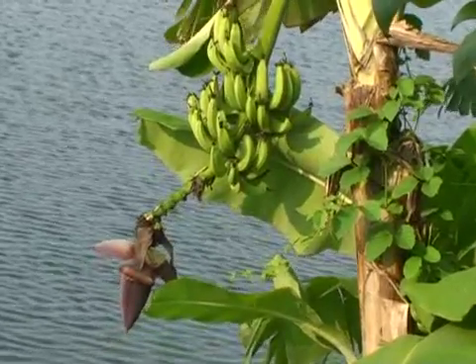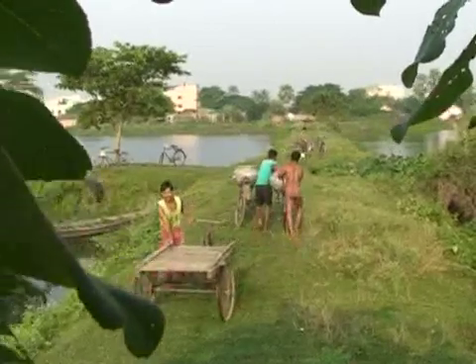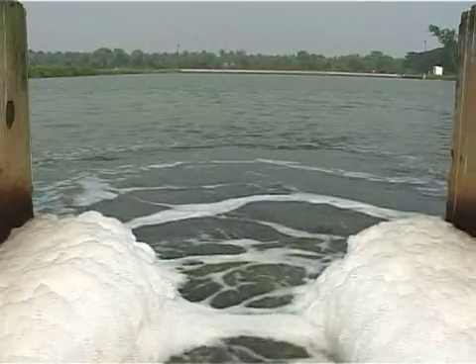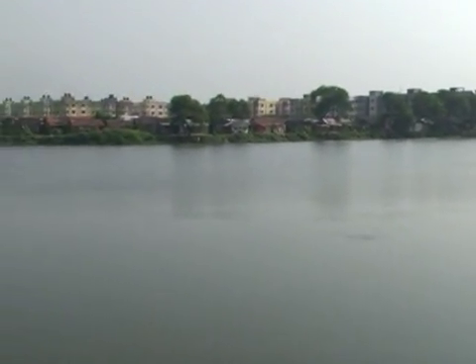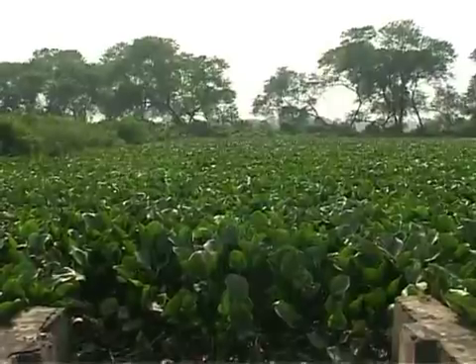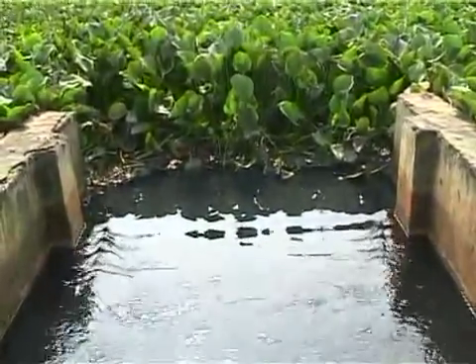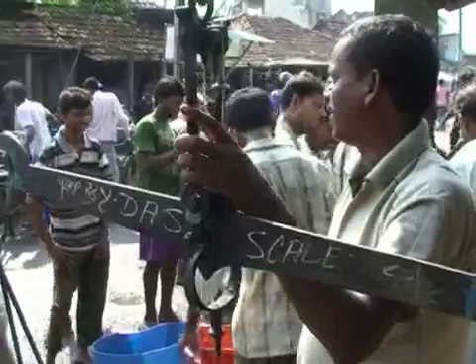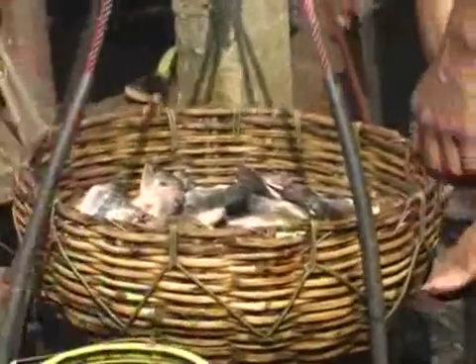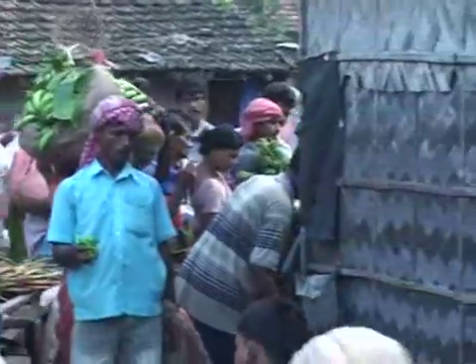The East Kolkata Wetlands and the waste recycling region absorb and treat the huge volume of sewage and wastewater, and urban solid and air wastes generated by Kolkata in the most efficient, economical and natural way at no cost to the city. It substantially fulfills the requirement of fish, vegetables and food grains in the city.